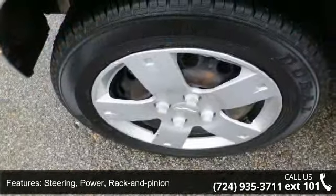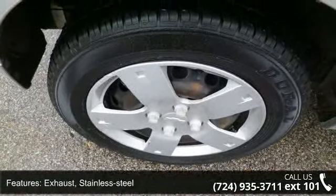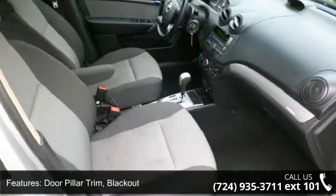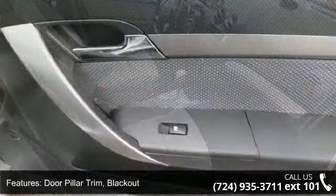Suspension rear: torsion beam. Steering: power rack and pinion. Exhaust: stainless steel. Door pillar trim: blackout. Headlamps: halogen composite.